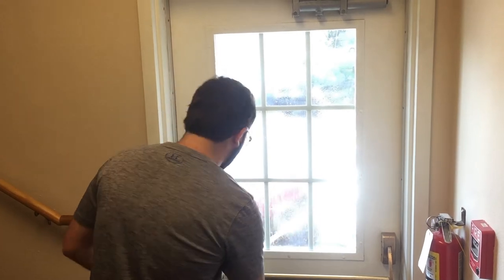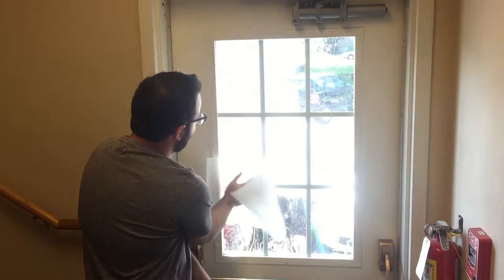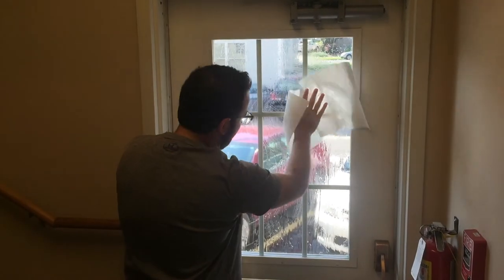To clean the windows, you need to get lots of spray on there, cover the whole window, and then just start cleaning it. Make sure that every single inch of it is precisely done with no splash or wash coming off.